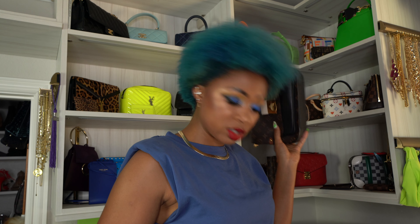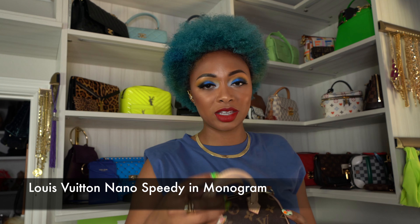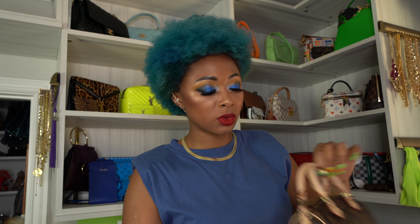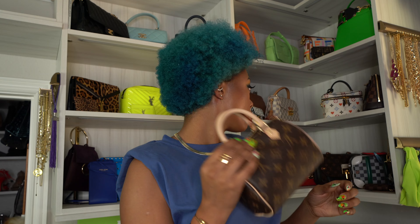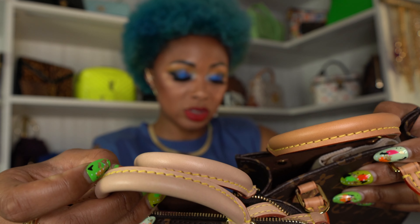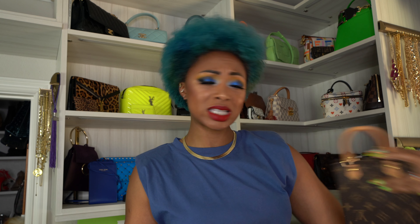Also in monogram I have my Nano Speedy — I believe I have a video up for this as well, I'll link that above. This is very infamous so I won't spend a lot of time on it. It's a cutie and also a unicorn — very hard to get. This retails for $1,180, which is still kind of reasonable but thinking of where Louis Vuitton prices used to be it's kind of outrageous. This one has darkened patina while my Petite Sac Plat is still light — I actually like it darker, it's more complementary to my skin complexion.